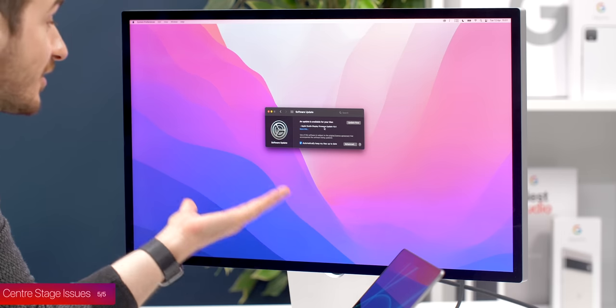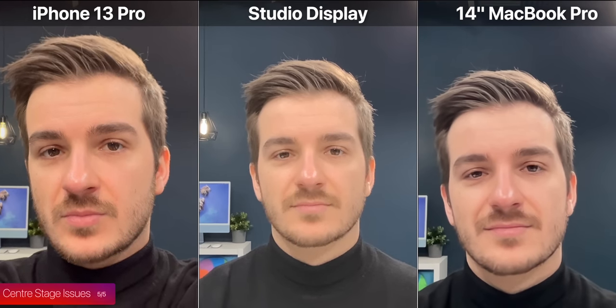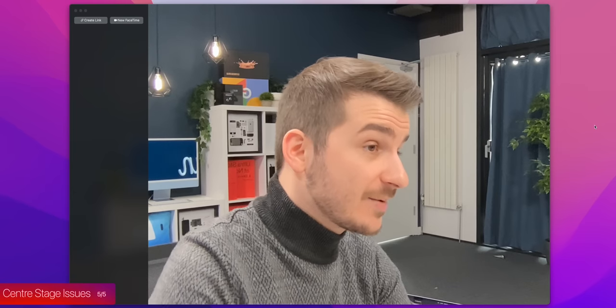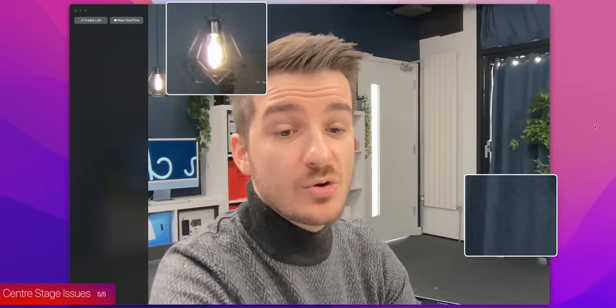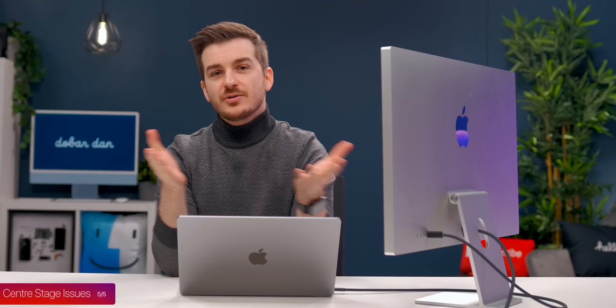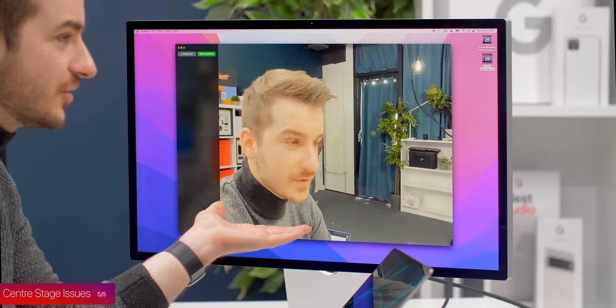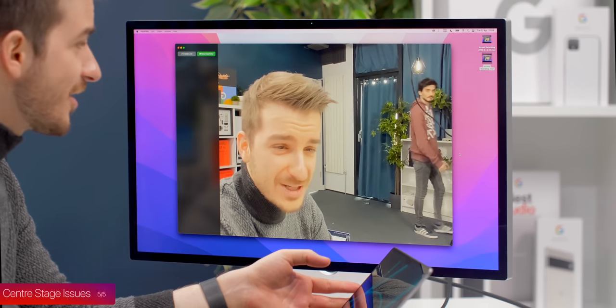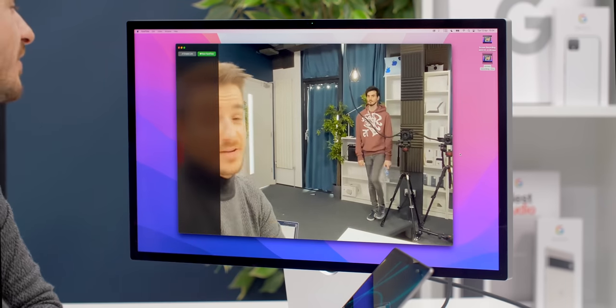Apple promised a firmware update to improve webcam quality, and we did get an update. However, I didn't see any major improvements — and this is likely because there isn't much Apple can do. It's just the nature of how this camera was designed. Since we have a 12-megapixel ultrawide module that crops into a 1-megapixel image for the Center Stage zoom, it makes all the noise in the image way more obvious. Apple should have just stuck with a normal lens like on the M1 iMac — how often do you really bring your whole family into a video call?